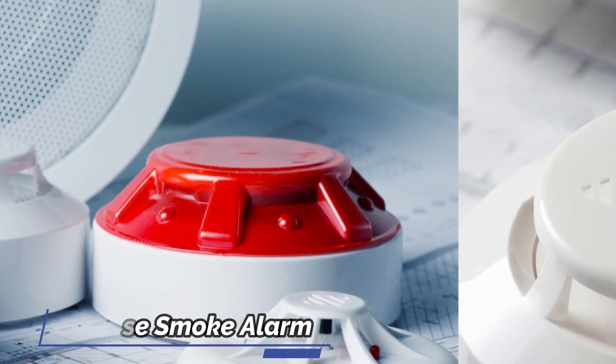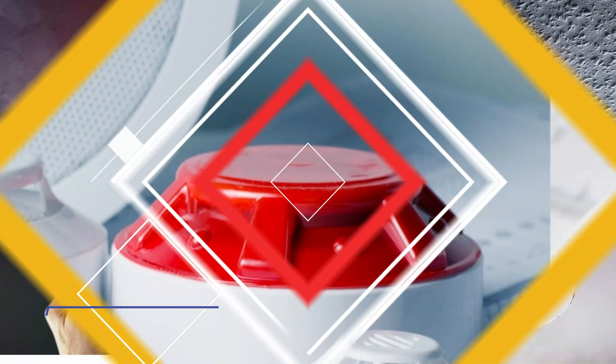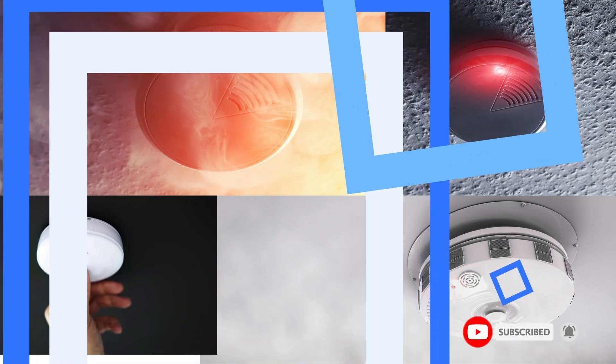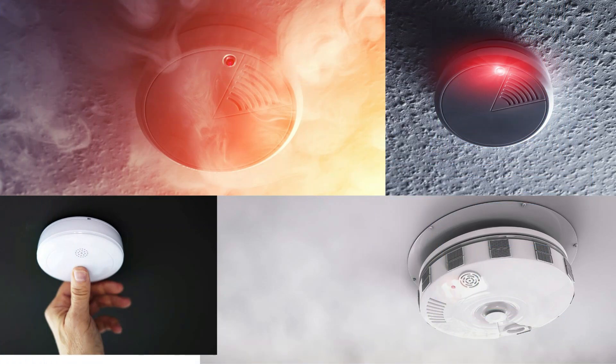Inside the alarm, a dust-proof isolating plate ensures high detection sensitivity. This smoke detector with a 10-year battery life includes multiple self-inspection features that provide clear notifications in case of malfunction or low battery, allowing for quick problem resolution and comprehensive protection.